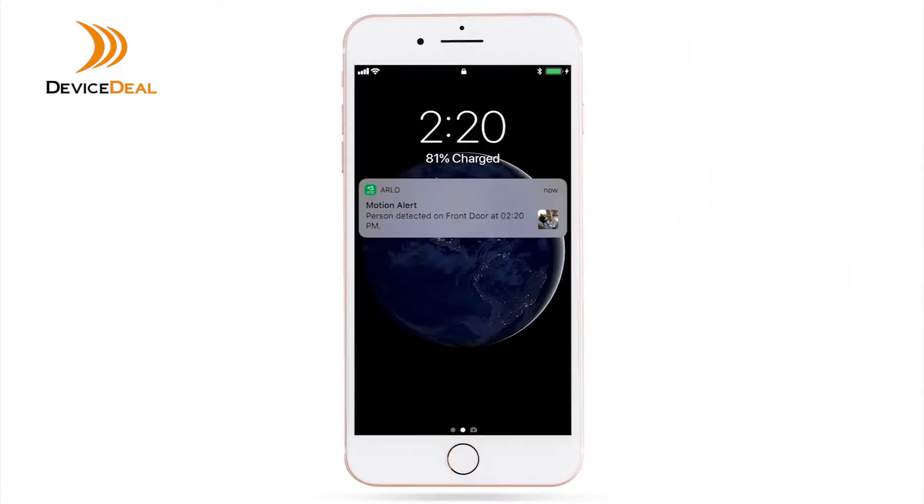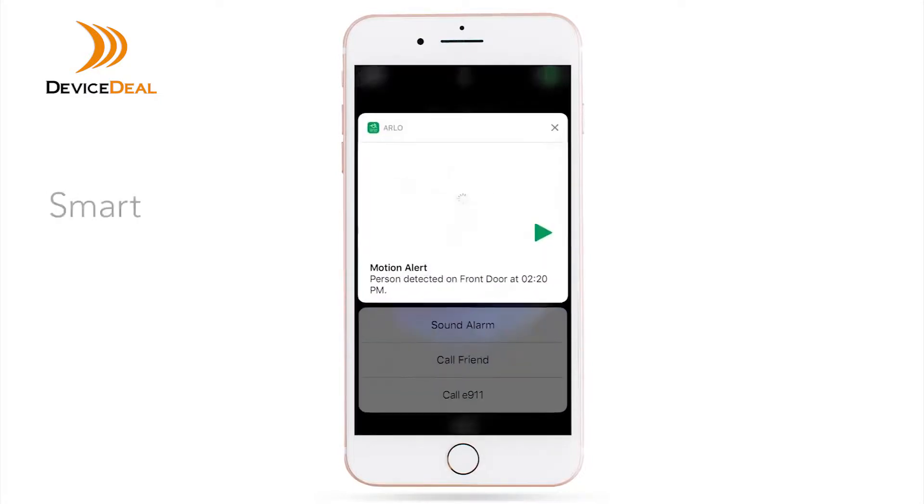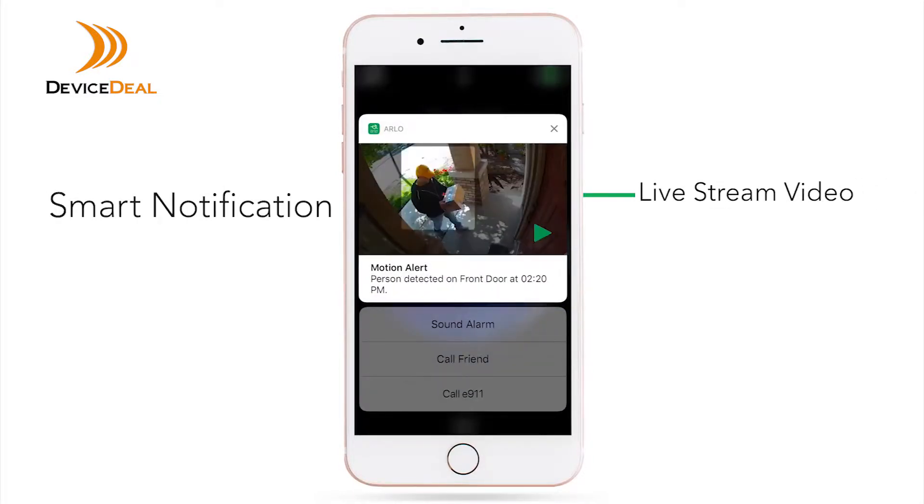Arlo Smart gives you a quicker, more convenient way to review your Arlo notifications, see livestream video, and even allow you to take action, all from your phone's lock screen.